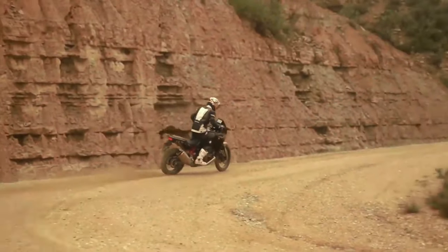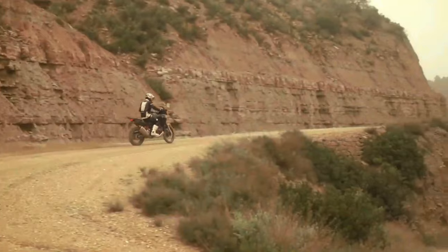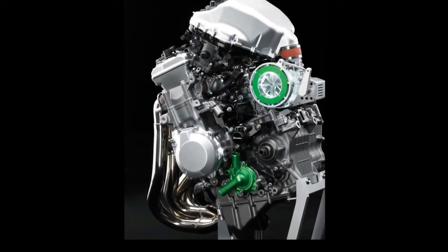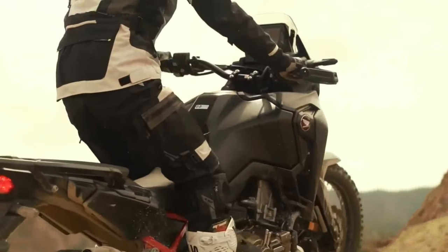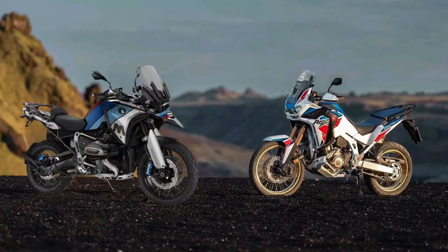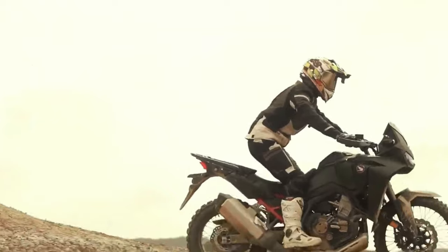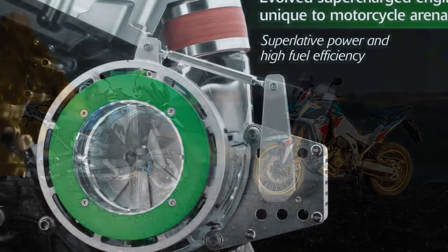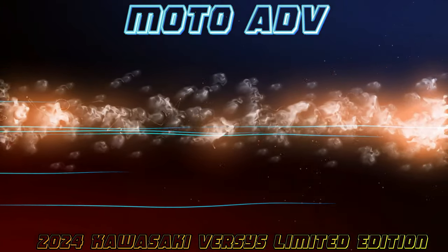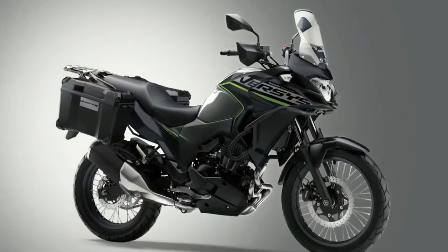The torque output sees a jump from the current 77.4 lb-ft at 6250 rpm to 82.6 lb-ft at 5500 rpm. According to the certification data, the new model also has a wheelbase of 1570mm — that's 5mm shorter than the Africa Twin's current wheelbase.